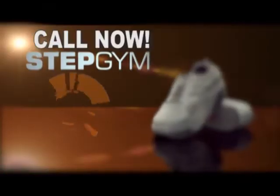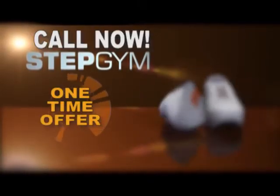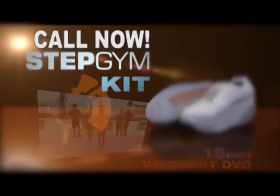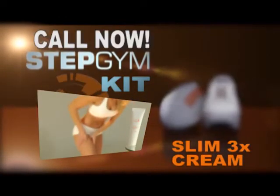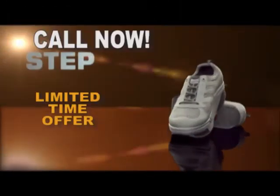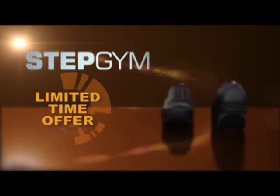Call now and take advantage of this one-time offer. The Stepgym kit includes our 15-minute workout DVD, our sweat pad, our Slim 3X Cellulite Cream, and our magic diet. Call now and order from Stepgym's latest collection, available in gray, black, and white.